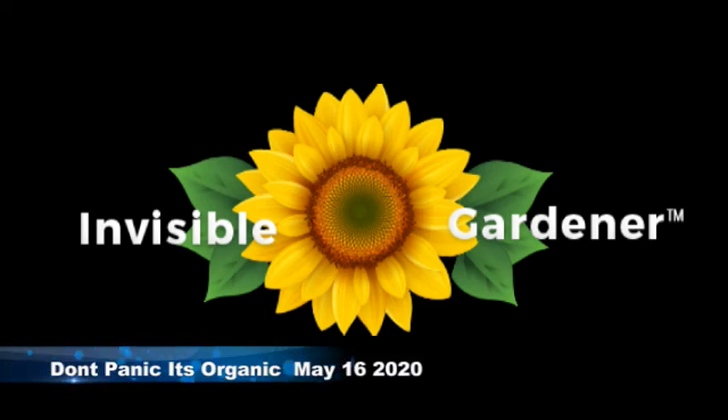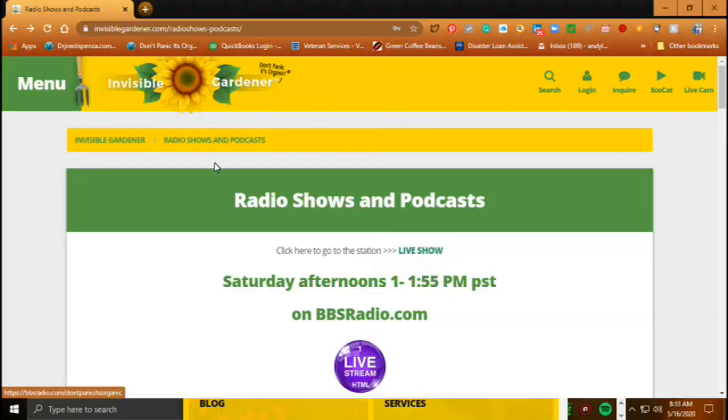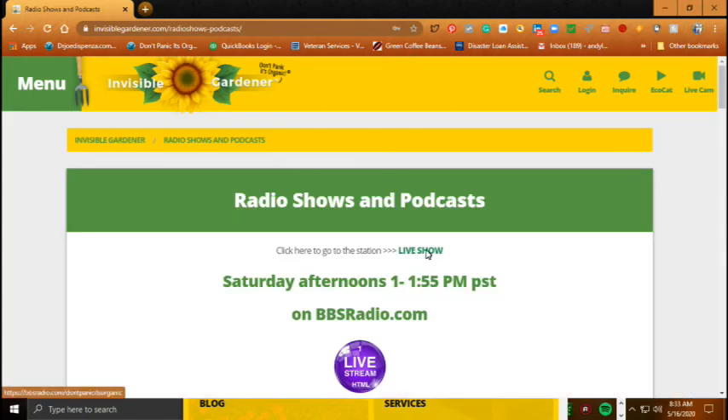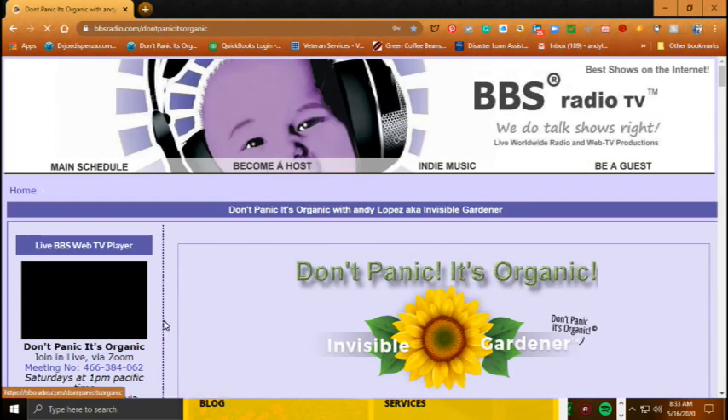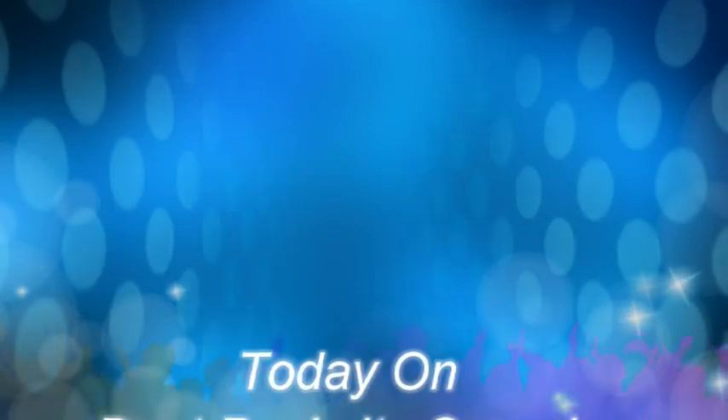Hello everybody, this is Andy Lopez and you're listening to Don't Panic It's Organic, May 16th, 2020. We have a lot of stuff going on today. You can get to the radio show by going to my website, visiblegardener.com, click on radio show. You can join live via Zoom or call 888-627-6008 or direct line 323-744-4831.